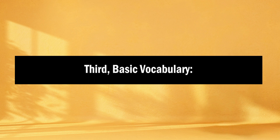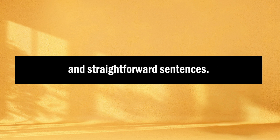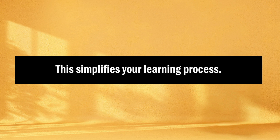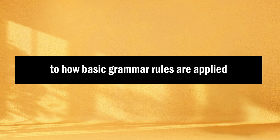This makes it easier to follow along. Third, basic vocabulary: content for beginners typically uses basic vocabulary and straightforward sentences, which simplifies your learning process. And lastly, grammar and context: pay attention to how basic grammar rules are applied in real-life situations. This helps you understand the language's structure.